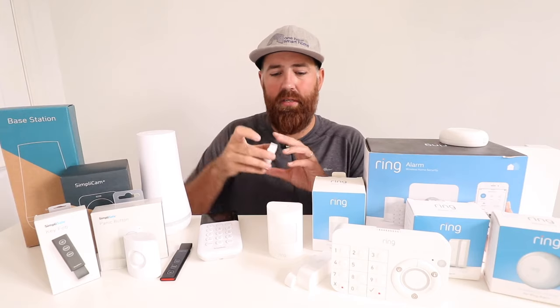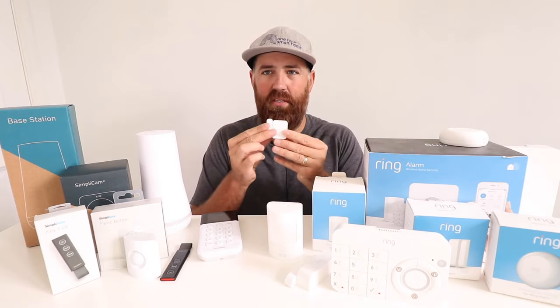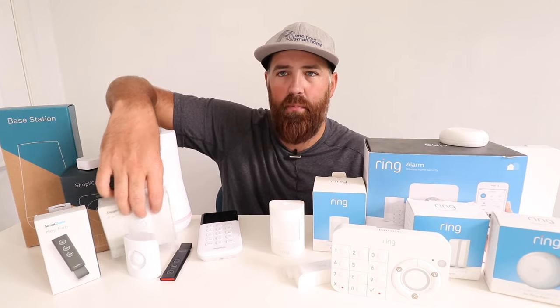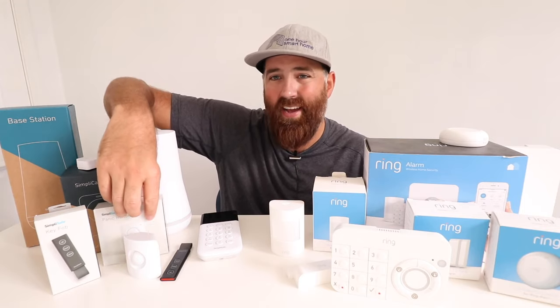Both the Ring and SimpliSafe systems have window and door contact sensors. Ring has done an update where they miniaturized some sensors and updated the plastic housing, but the system is fundamentally the same. Both systems also have panic buttons you can put by your bedside to set off the alarm. With Ring you can also trigger a panic from the app for free, while with SimpliSafe you need to pay for the professional monitoring package to use the app panic feature.